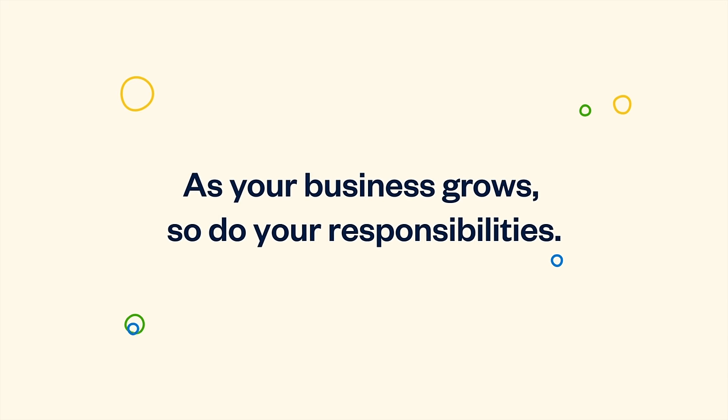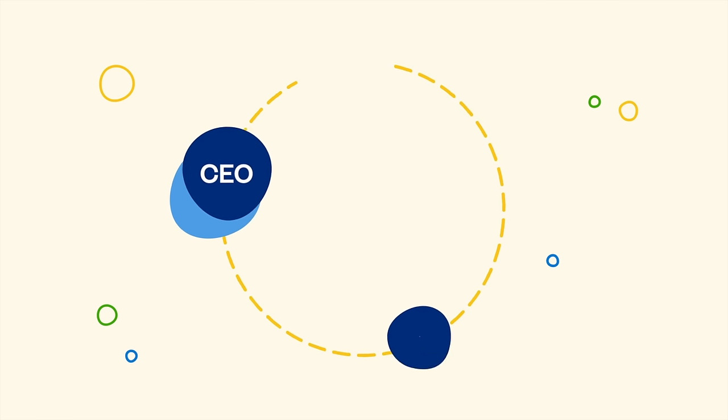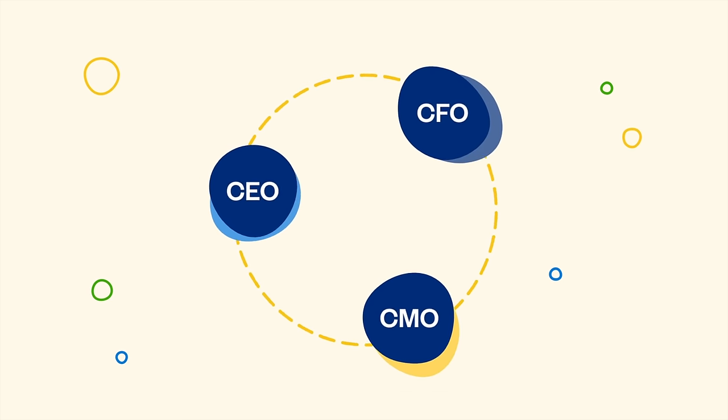As your business grows, so do your responsibilities. Eventually, you're acting as CEO, CMO, and CFO all in one.